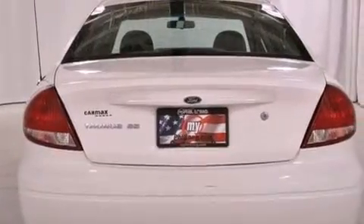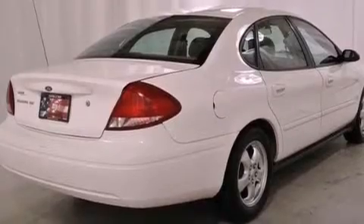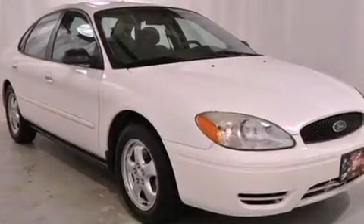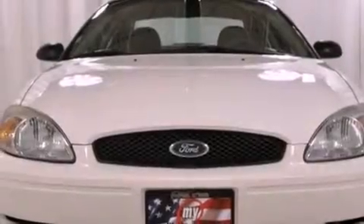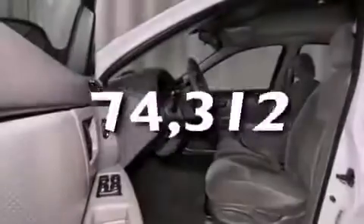Its top features include cruise control, a rear window defroster, keyless entry, a security system, tinted glass, rear impact crumple zones, multi-reflector halogen headlights, side curtain airbags, rear seat childproof door locks, and this vehicle has fewer than 75,000 miles on the odometer.